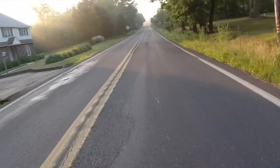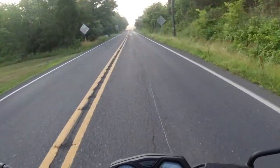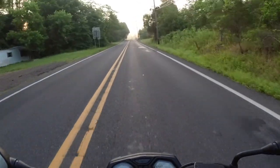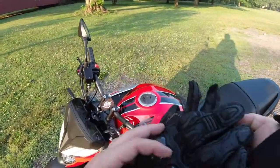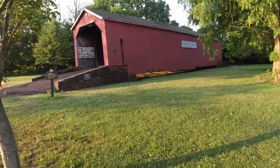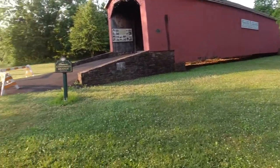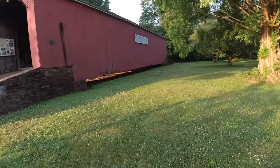That was mildly frightening — half expected him to overcorrect and come right at me. Alright, well we made it to the historic Perkasie covered bridge. As you can see, it has been moved.